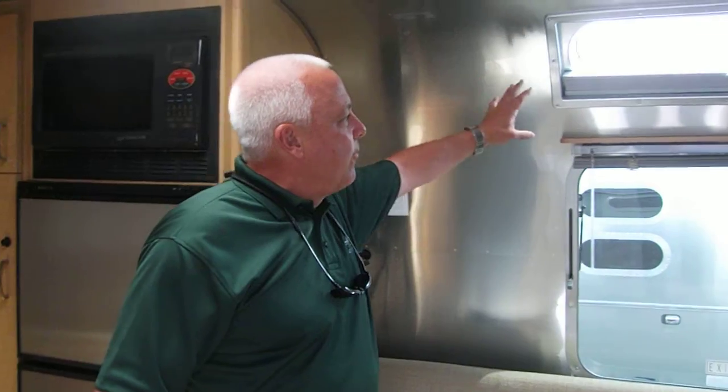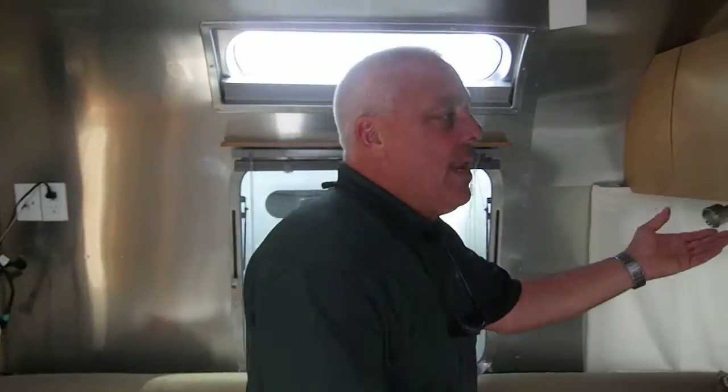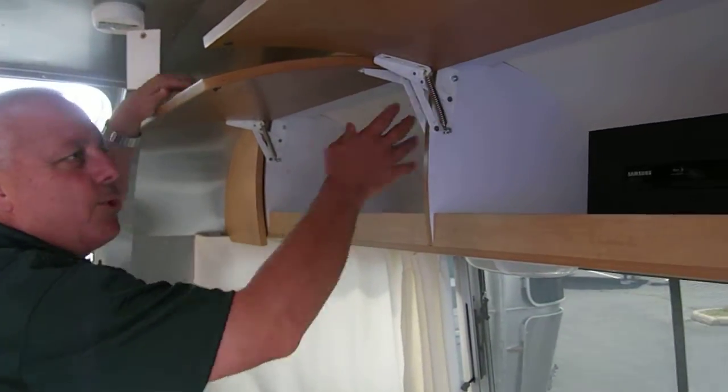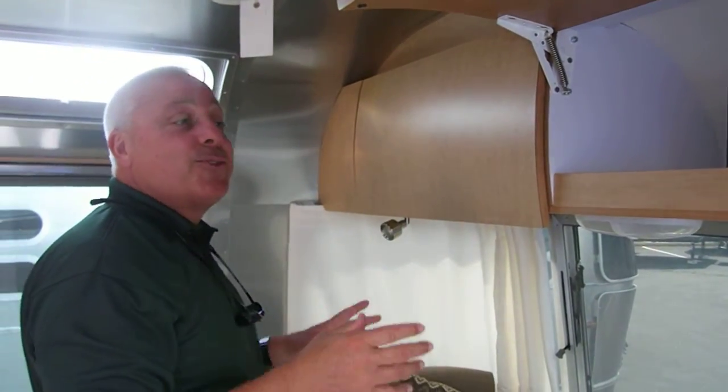You have these wonderful iconic skylights here that bring light into the room. The way this product is manufactured — we bolt hardware in. There are no staples, there's no glue.